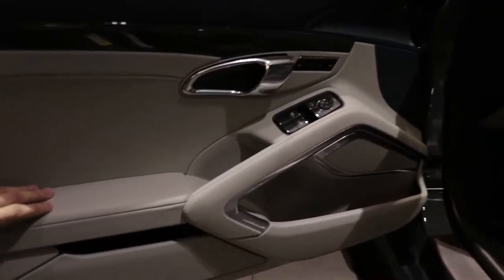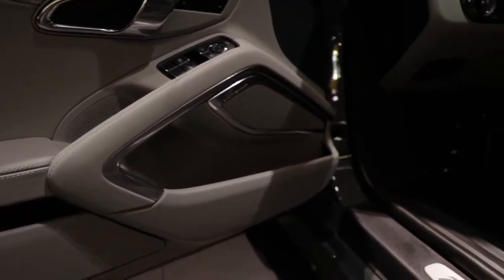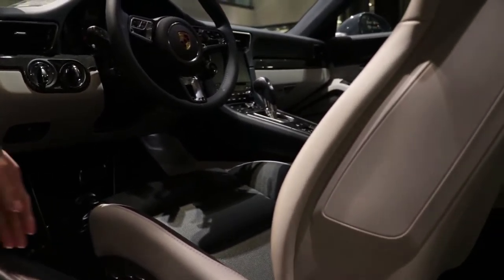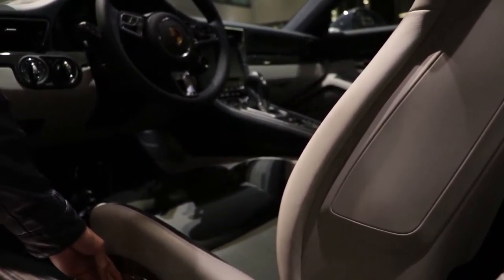Look at the speaker grille and all that. Just the detail in the interior — yeah, that serious detail. See, this is what you don't see online: the attention to detail in these cars.